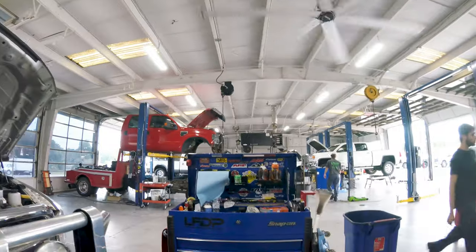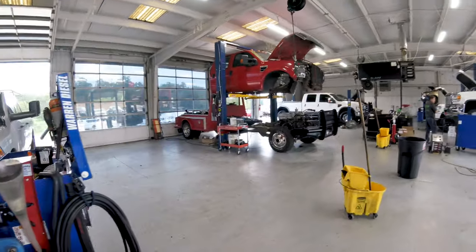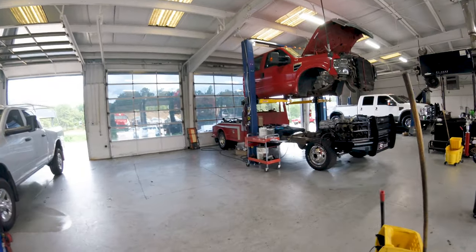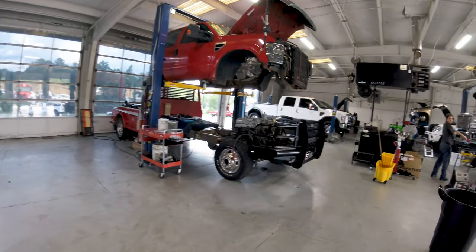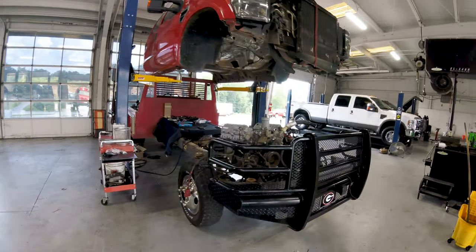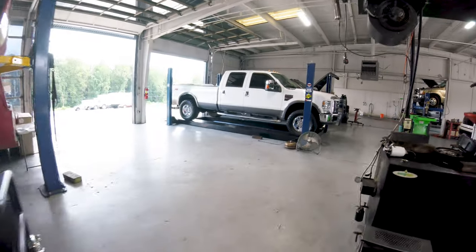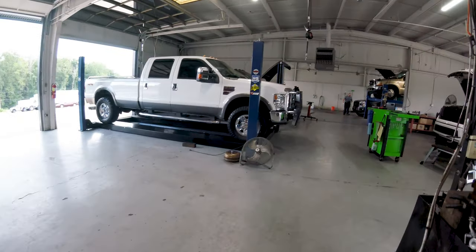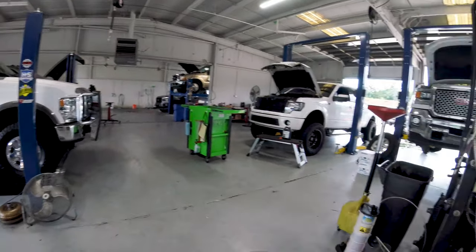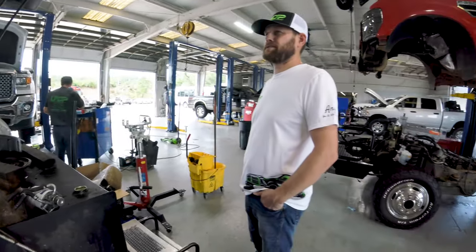A 6.4 in its natural habitat. You know the best thing about a 6.4 is — when they don't need a short block, they still need a short block. It's a pretty nice little shop area. We've got an F-150 getting a 6.2 in it.